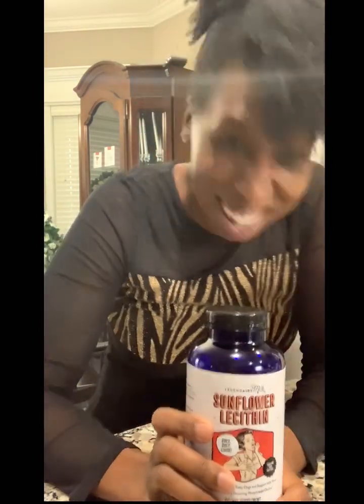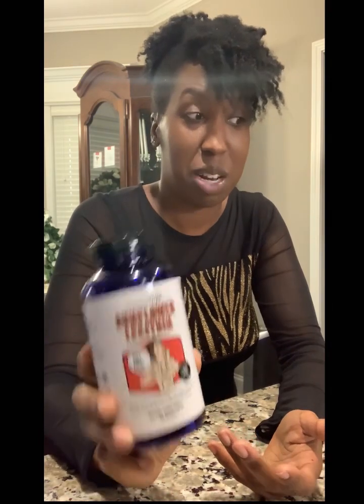Thank you to Active Greens for sending me this sample. Next: sunflower lecithin. I took these early on to help with clogged ducts — oh my gosh, that stuff hurts. I've only had that once, and that's when I started taking two to four of these a day. I can't say it helped with my letdown or anything like that, but I haven't had the pain of a clogged duct since.